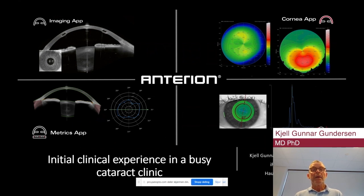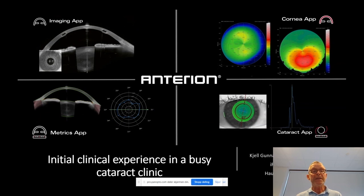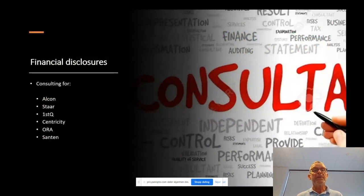Dear colleagues, thank you for inviting me to present on the new Ontario Chamber OCT from Heidelberg Engineering. I want to present our initial clinical experience in a busy cataract clinic. These are my financial disclosures. I'm consulting for Alcon, Star, FirstQ, Centricity, Aura and Santé. I will also use the opportunity to acknowledge my co-author for this presentation, my PhD candidate Björn Järdren.